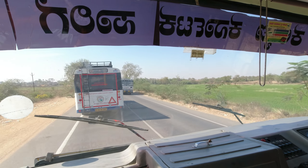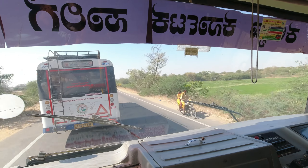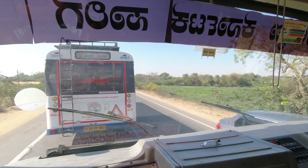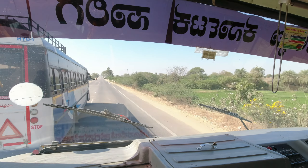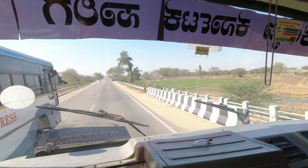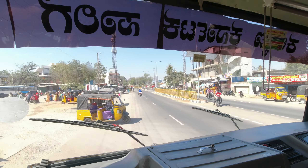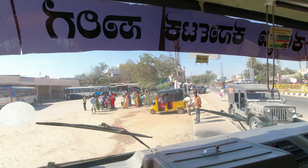Here is the second Hyderabad-Raichur TSRTC bus which we saw at Mehboob Nagar Bus Stand. The first one we saw at Aramgarh bus stop, which left Hyderabad at 6:38. The only problem with TSRTC buses is they don't follow the timing. This is the third Hyderabad-Raichur TSRTC bus at Makhtar.